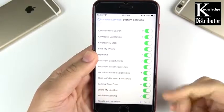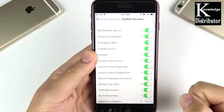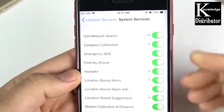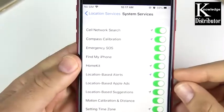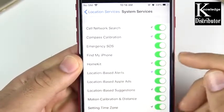Let's go through a couple of them. If you do use the compass a lot, you're going to want to leave that on. Emergency SOS — definitely leave that on, unless you don't want to be tracked, but why wouldn't you want to be tracked in case of an emergency? Find My iPhone — leave that on. Now if you're not using HomeKit, why would you need that on? So I would go ahead and turn that off.